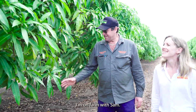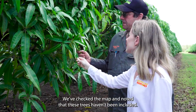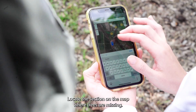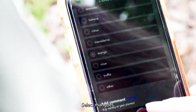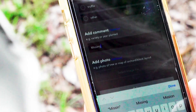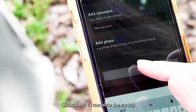I'm on farm with Sam. We've checked the map and noted that these trees haven't been included. So let's complete a survey now. Locate the section on the map where trees are missing, drop a pin, select mangoes, add a comment, click submit to complete the survey.